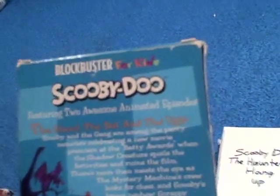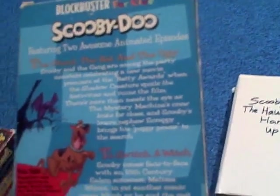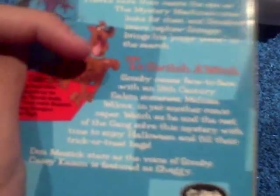Here's the spine, here's another spine, the top, the bottom, and the back. It's got The Goal, The Bat, and The Ugly, and To Switch a Witch — but they forgot to put the opening title to To Switch a Witch. They did put the title on there, but they forgot to put the opening, like the opening to The Scooby-Doo Show, which was from the late 70s.